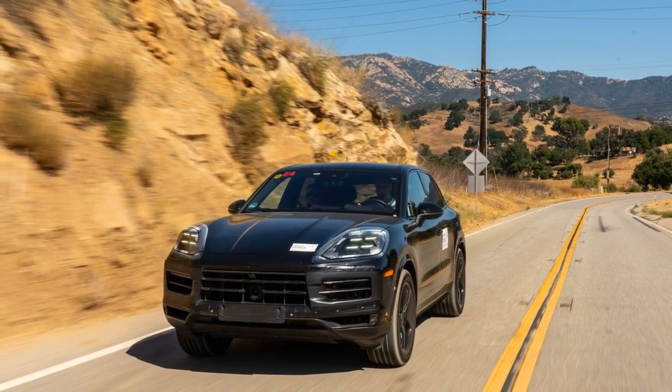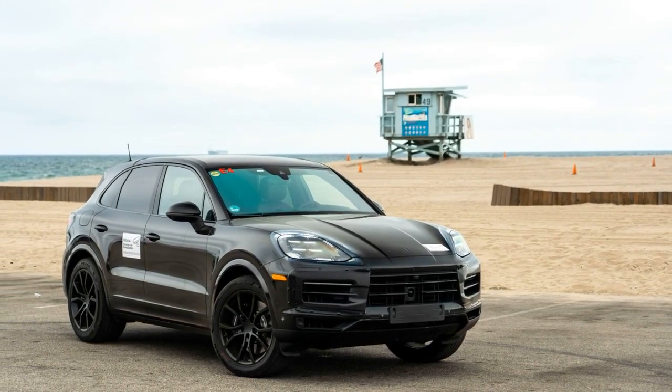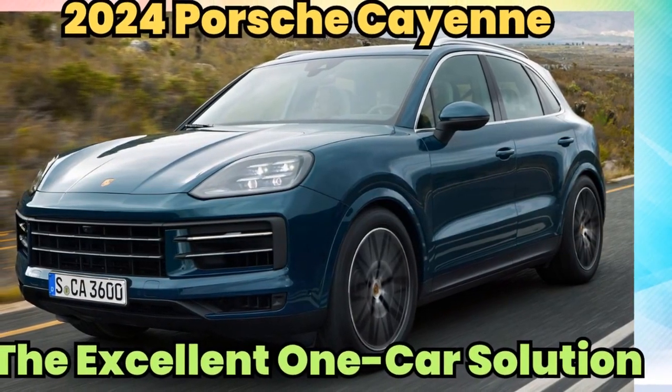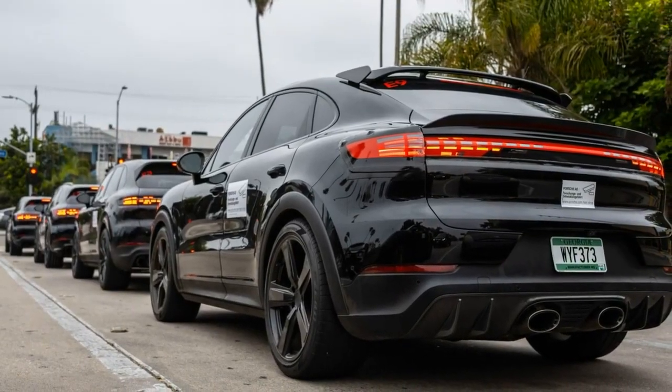The screen in front of the passenger does all the same things the central screen does, but with a filter so the driver can't be distracted by what the front seat passenger is playing with. As we found with the Taycan, actually using the passenger screen requires leaning forward uncomfortably or moving your seat up to the dash just to reach it.